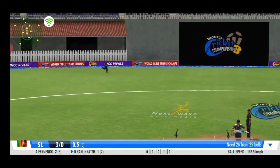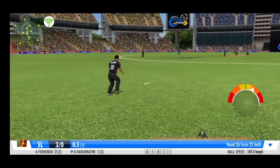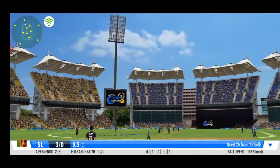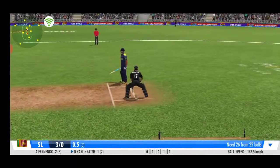Fine wrist work — he deflects that one down to the leg side. Great coordination between the pair, that's terrific running.